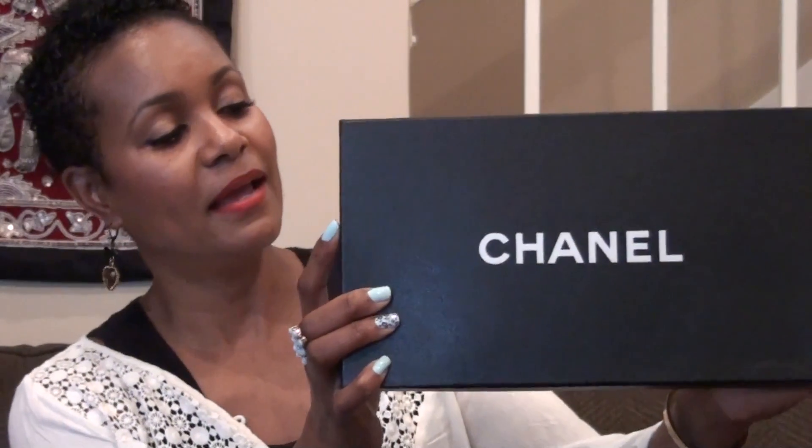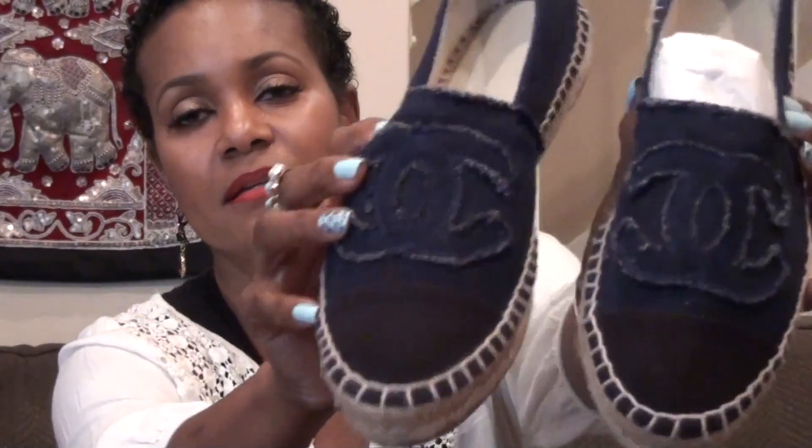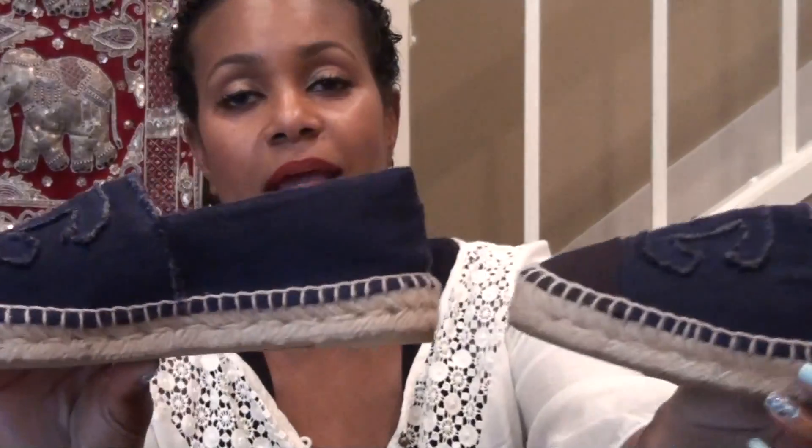Let me quickly share with you what they are — they are Chanel shoes, and this is the box. Let me just open them. They are the Chanel CC espadrilles. I purchased these in the blue denim and they have a black toe.